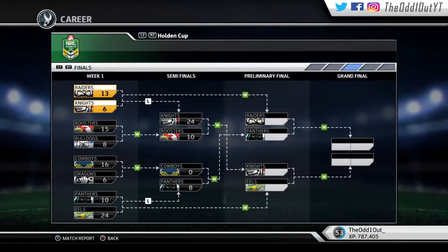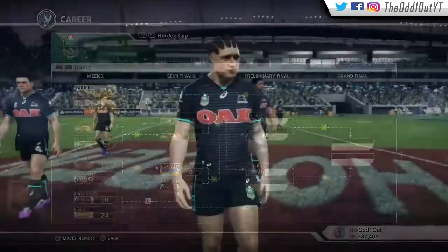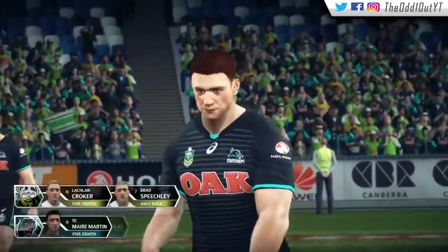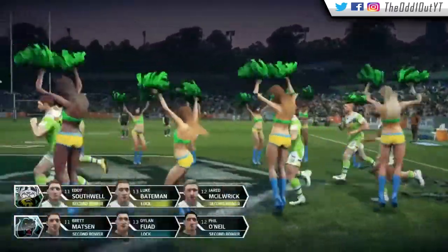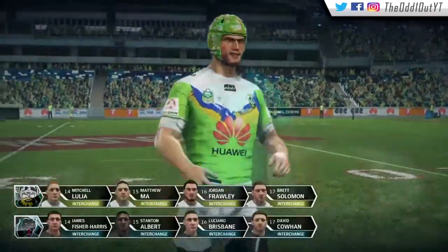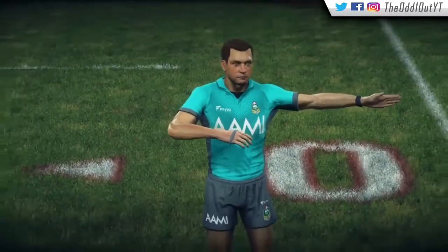Welcome back to another Road to First Grade video. We're in the preliminary final getting ready to take on the Panthers. In the other preliminary final we've got the Knights and the Eels, so it ends up being the top four back in the prelims. The Panthers lost to the Eels 24-10 in their earlier final, then beat the Cowboys 8-0 through the losers bracket. The Panthers have been a worthy adversary — we drew with them and split wins — so this is sort of a rubber match for all the marbles. The ones to watch are their halves, Minor Martin and Docker Clay.